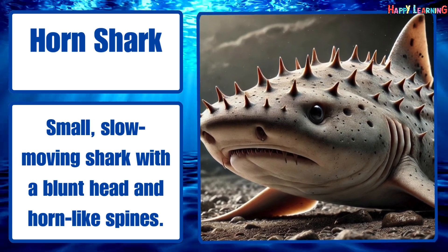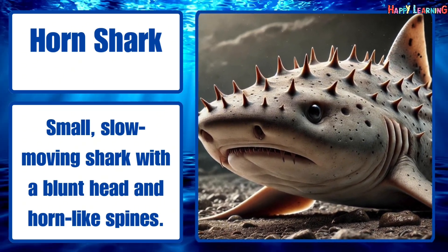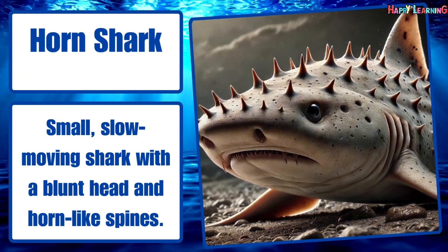Horn shark. Small, slow-moving shark with a blunt head and horn-like spines.